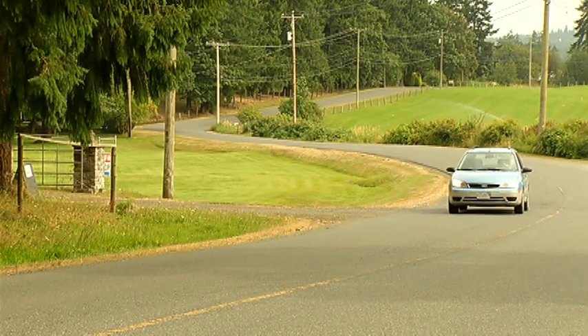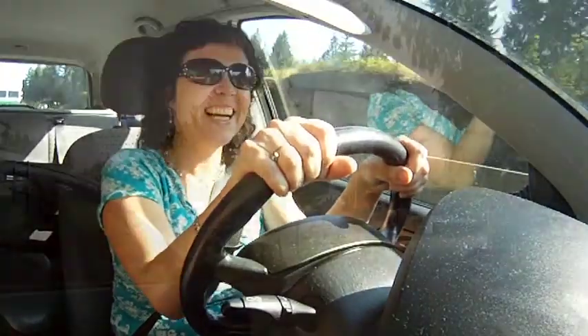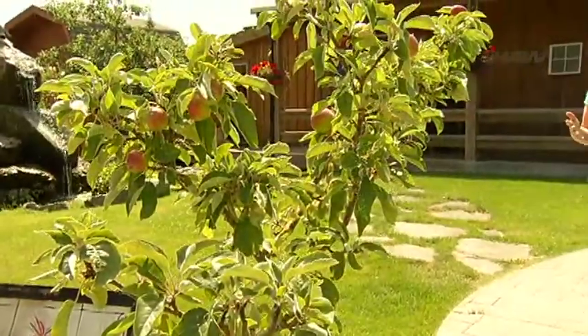Today's road trip takes us into the heart of the Cowichan Valley, to Maradale Estate Cidery. It's about halfway between Nanaimo and Victoria on Vancouver Island. The conditions here at Maradale Estate Cidery mimic the ideal growing environments that you'll find in the renowned cider regions of the UK and the rest of Europe.